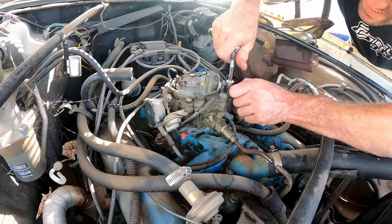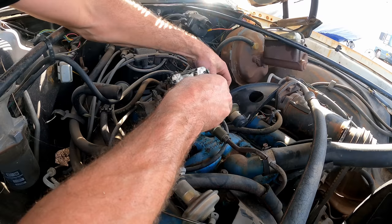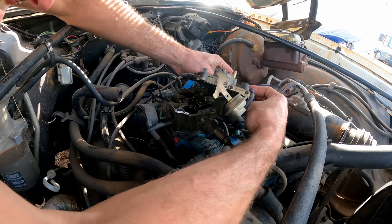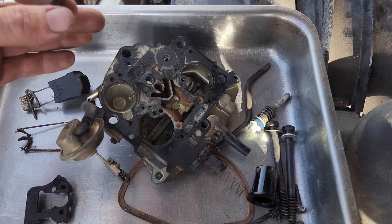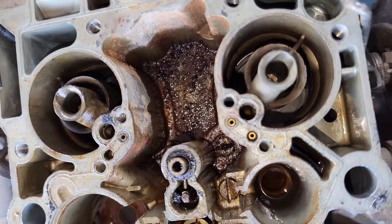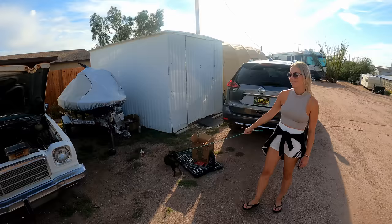We've got to take that carb apart and see what's going on. The heat today is making me want to call it quits until this evening. She's pretty crusty in there — should have brought a carburetor kit. Luckily the gasket only tore in one place. The needle is gummed up and sludgy, and the main jets are completely blocked. That gives you a good idea how long it's been sitting. I'll pull those out, do a quick spit-shine, and get this back together — I think it'll run pretty well.